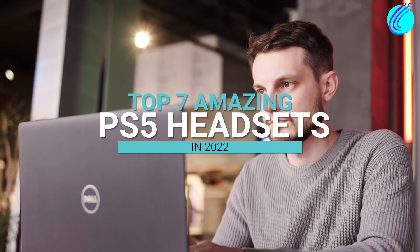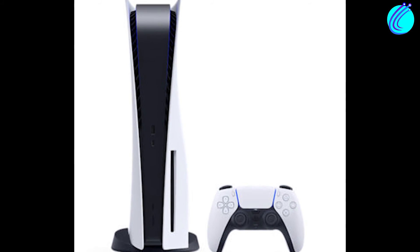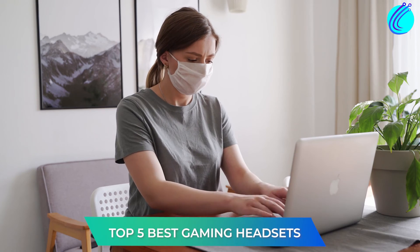So, there you have it. We hope you've learned a lot about the top seven amazing PS5 headsets for 2022. The PS5 is on track to become the most popular new-gen console. With any of the devices featured in this video, you'll be able to keep up with other PS5 gamers without getting left behind. To learn more, check out our other videos on the Top 5 Best Outdoor Cameras in 2022 and the Top 5 Best Gaming Headsets.